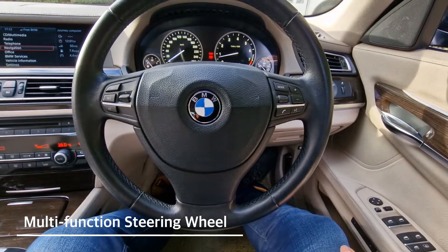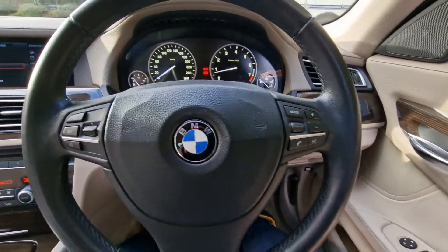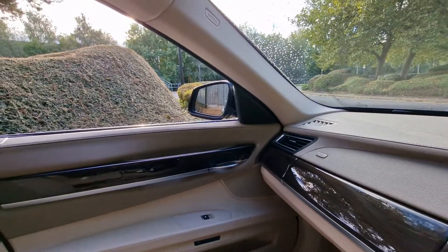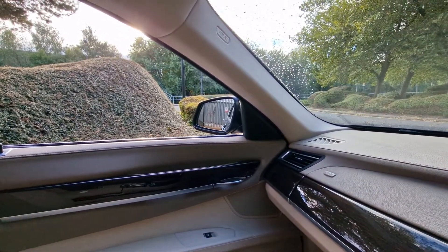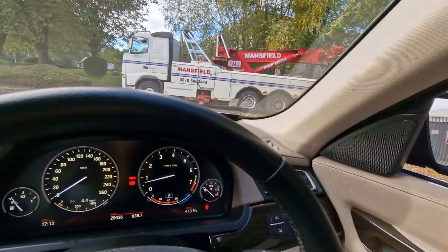Multifunctional steering wheel with cruise control. We've got the plastic side mirror which we'll just show you in full working order — they are also power folding, which is quite a nice feature to have.